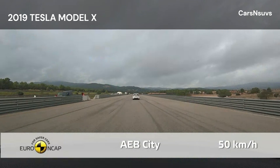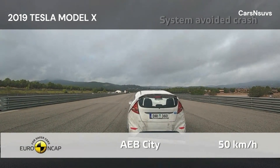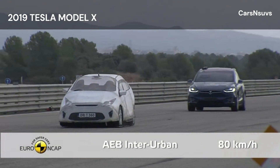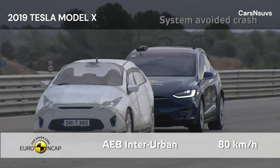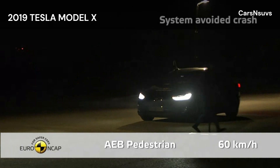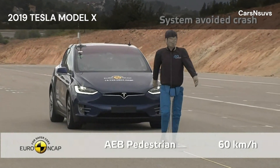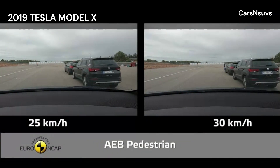Protection was good or adequate at almost all test locations on the bonnet. The bumper provided good protection to pedestrians' legs but protection of the pelvis was poor. The Model X's AEB system can detect vulnerable road users like pedestrians and cyclists, as well as other vehicles. In tests of its response to pedestrians, the system performed well, with collisions avoided or mitigated in most cases.